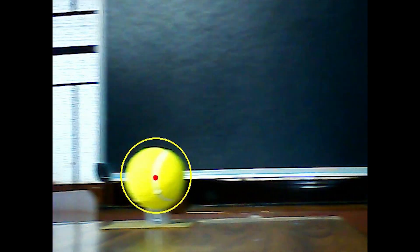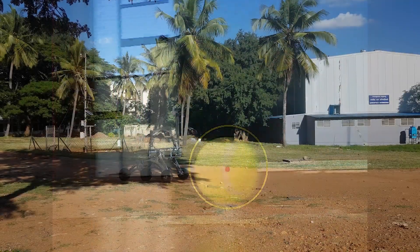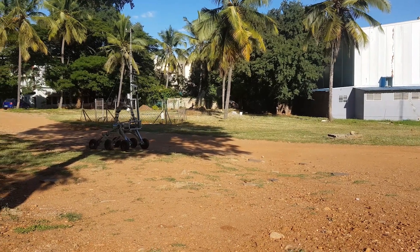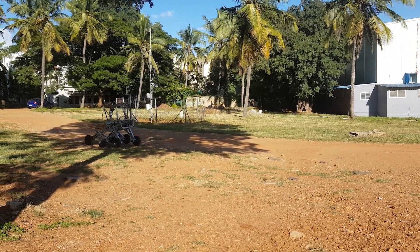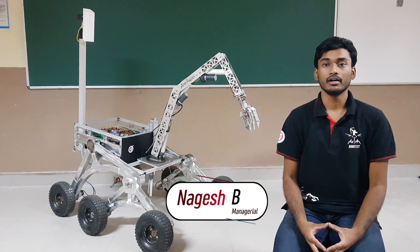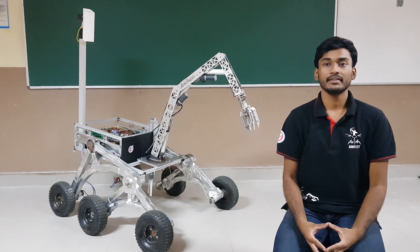Once the rover is within a range of 2 meters, an image processing model using OpenCV is triggered which identifies the tennis ball at the destination. We are testing different algorithms and techniques for obstacle avoidance in order to optimize autonomous path finding. Presently, we are working towards testing the subsystems of the rover by simulating the tasks to improve and perfect the functioning and performance of our rover, AVNI, who is eager to meet you at IRC 2020.